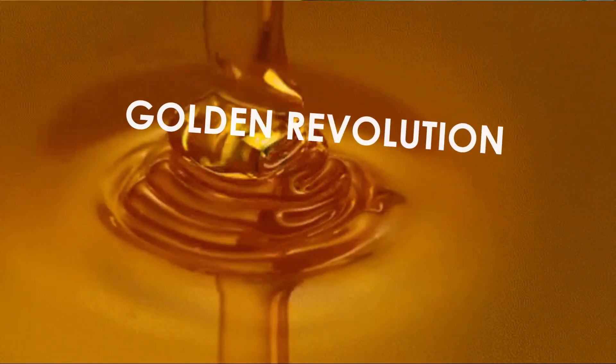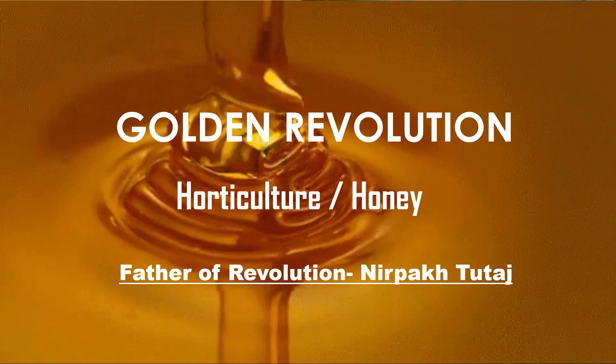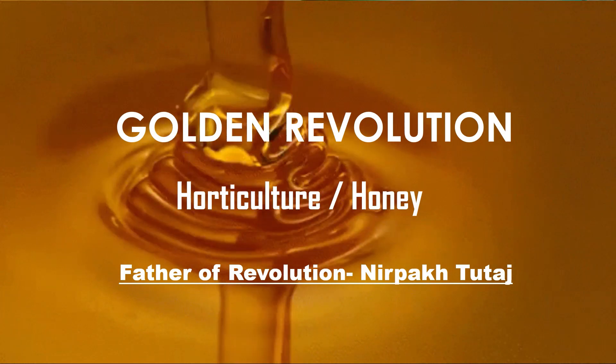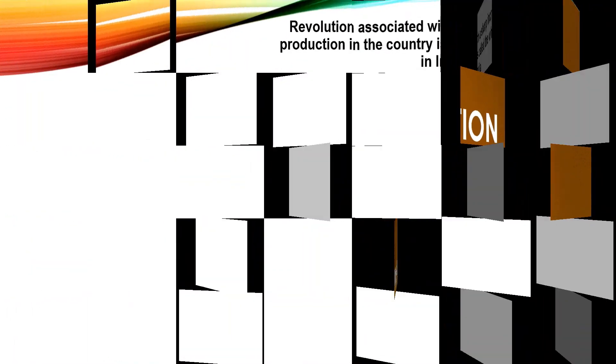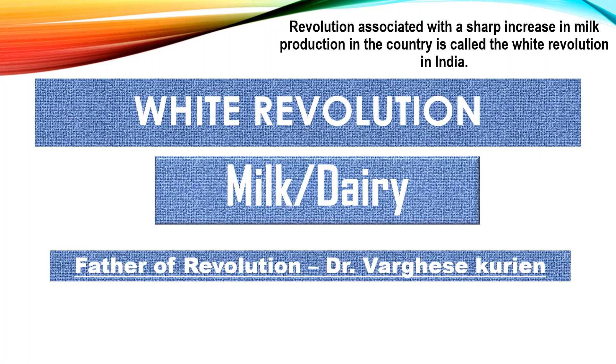Golden Revolution is related to horticulture and honey production. The revolution associated with a sharp increase in milk production in the country is called the White Revolution in India, also known as Operation Flood.